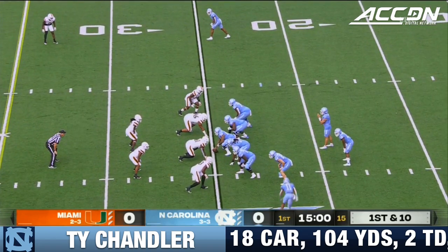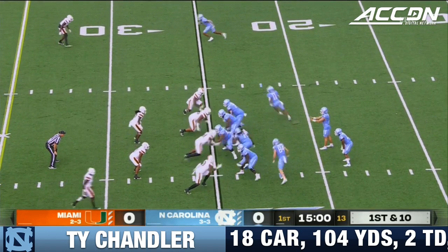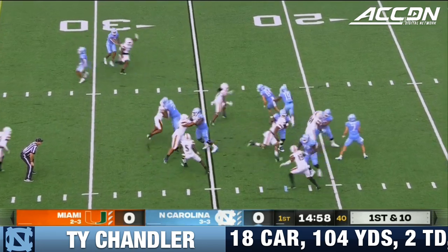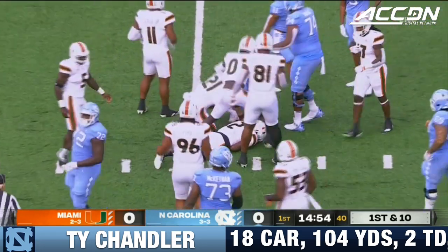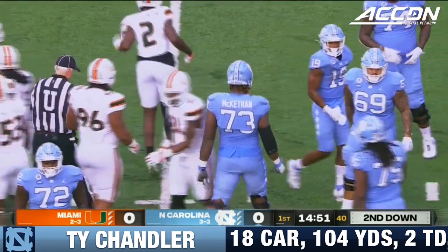Garrett Walston, the tight end, three receivers for Howell, and that's the explosive downs in motion. Chandler off the right side, and Ty Chandler almost five on first down before Tyreek Stevenson makes the stop.